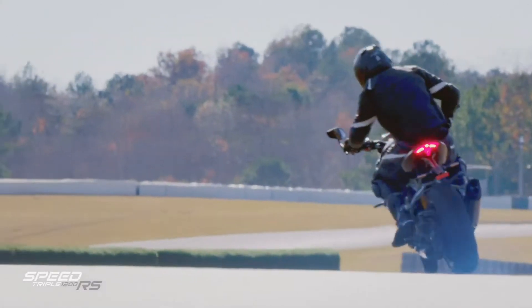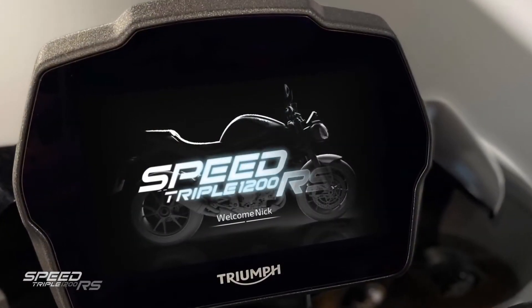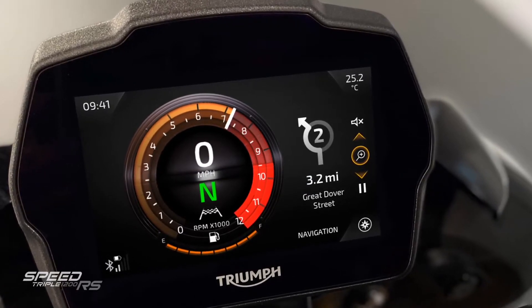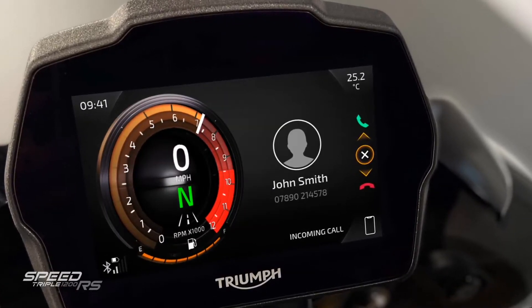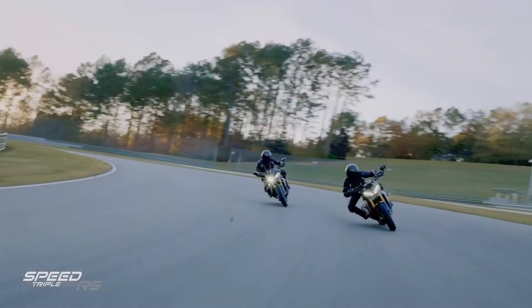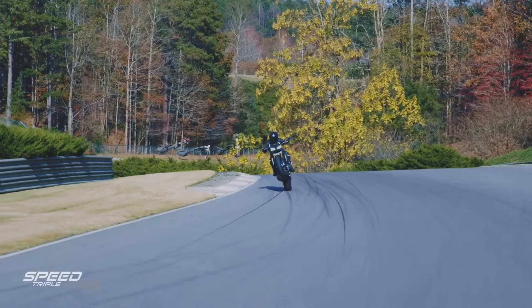For a perfect naked sport bike ride, we needed an all-new 5-inch TFT instrument with a new operating system, which is fitted as standard. That provides turn-by-turn navigation, music and phone operation, and our unique GoPro control. The up-and-down quick shifter both have a new dedicated track setting, developed with some very experienced racers.